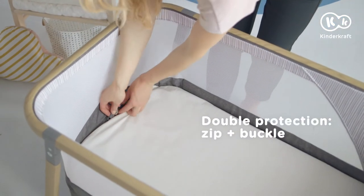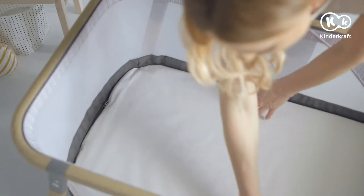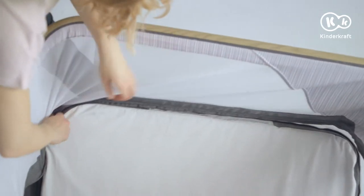The mattress is double protected by a clamp and zip, firmly holding it at an elevated level. After the clamp and zip are undone, you can put the mattress on the bottom of the cot.